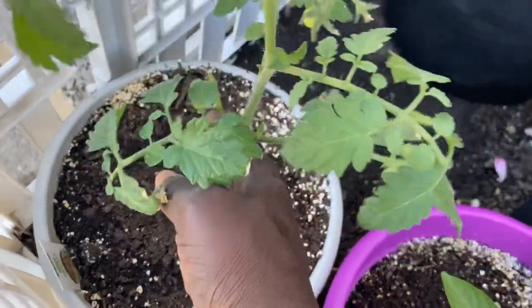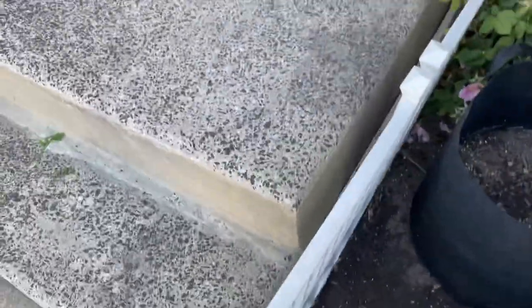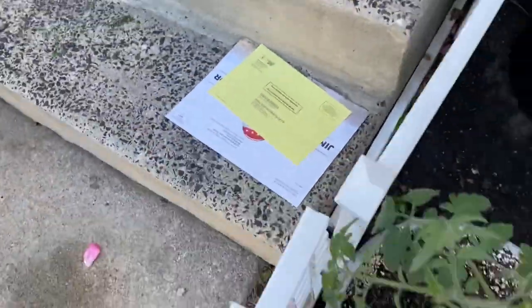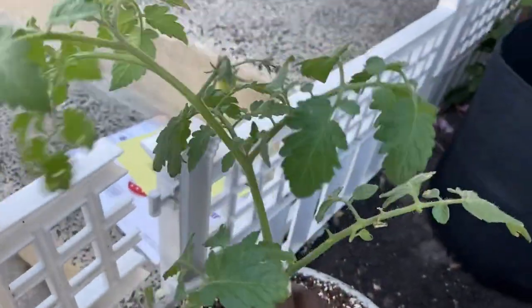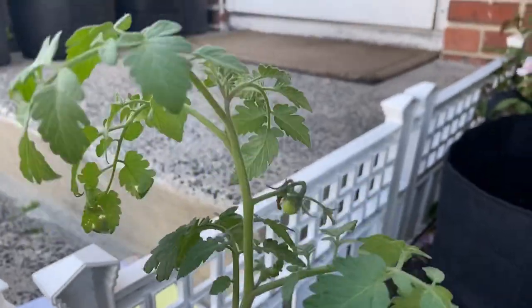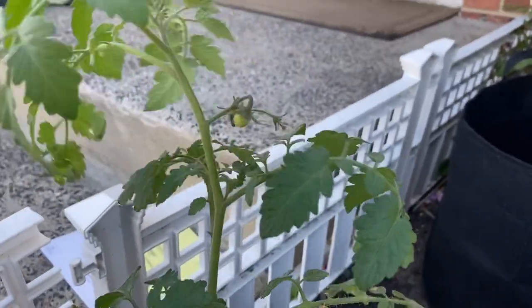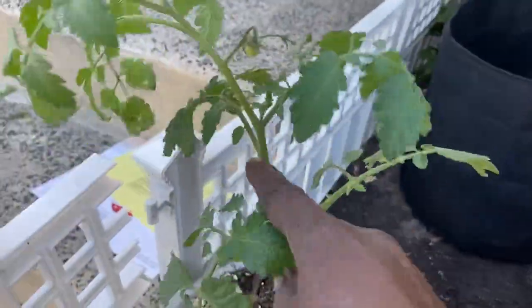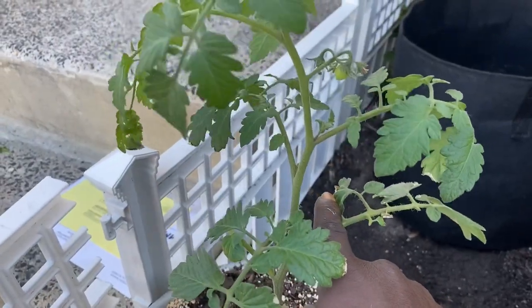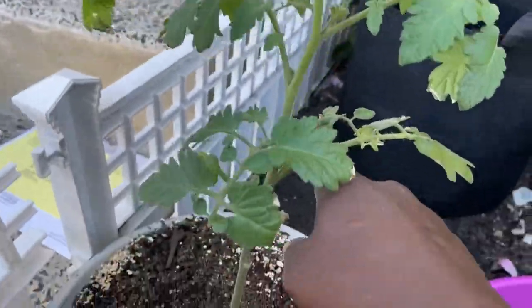This is another cherry tomato — this is the chocolate sprinkles variety. She has one baby on her there — I'm excited for that. I have to stake her and cage her up too. I'm not going to prune her because I want her to push out, but yeah, she has one baby there and I can't wait to taste her.